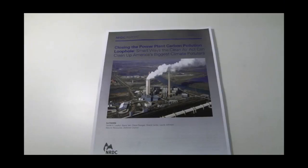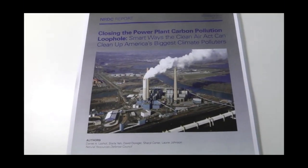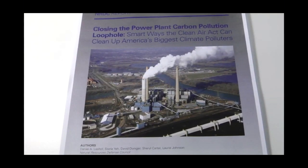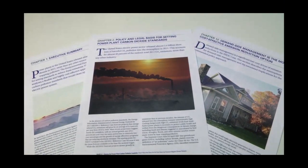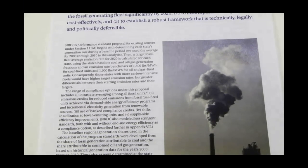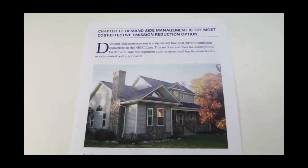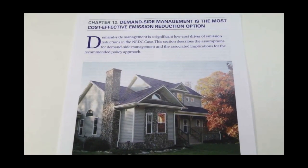The plan has two key features. It sets state-specific carbon pollution emission rates for existing power plants. The second key feature is it provides extensive compliance flexibility to allow those standards to be met at very low cost, by using the full range of measures that actually reduce emissions — everything from improving the boilers at existing coal plants to installing better insulation in people's houses to reduce electricity demand.